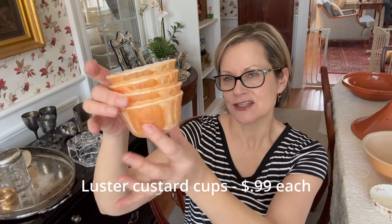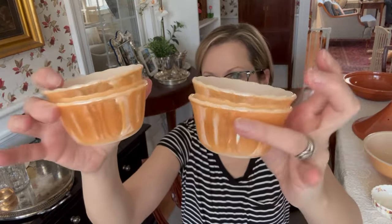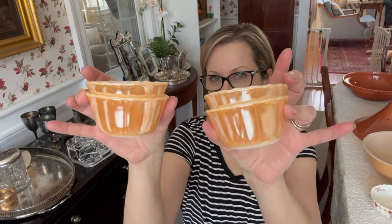I bought four Fire King vintage custard cups in their luster. They are marked — it says Fire King, made in USA, and something else I can't quite read. They're this pretty peach color and have that beautiful shine. I think they're lovely. I wish I could have found some more pieces to go with them, but this was all I could find.